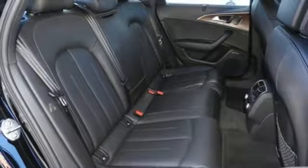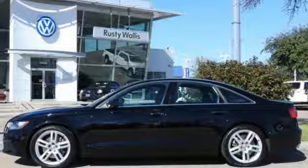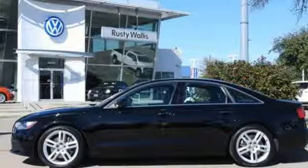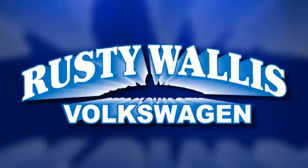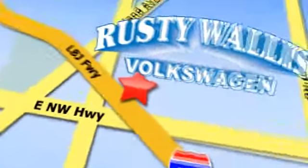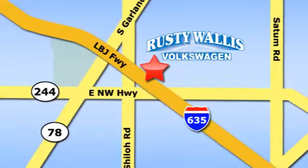This A6 is a brilliant performer. Come in for a test drive today. Rusty Wallace Volkswagen is one of the premier Volkswagen dealerships in Texas. We're easy to find just off Northwest Highway at 12635 LBJ Freeway in Garland.